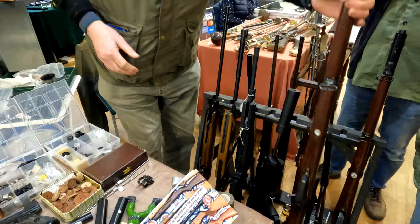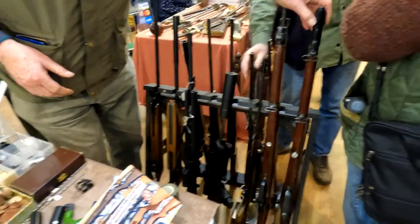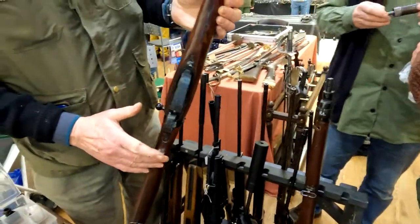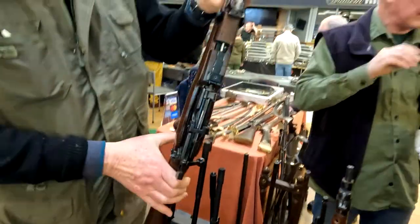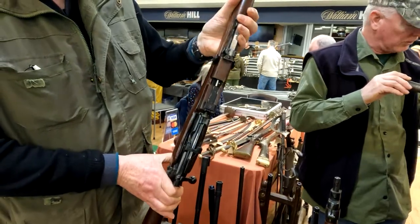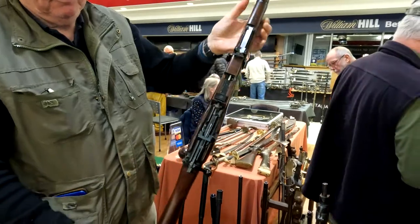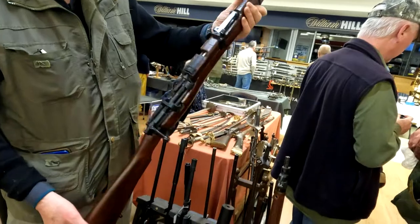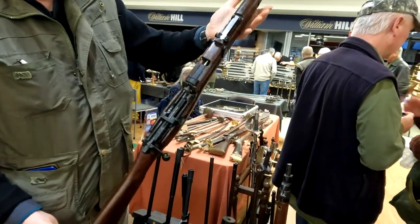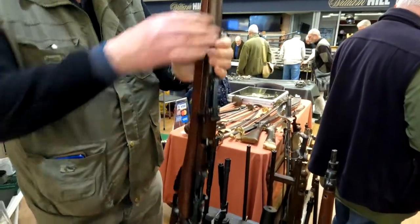There's also a Short Magazine Lee-Enfield version that the same maker built - same sort of thing. Magazine goes in there, bolt action. It's got probably some woodwork off an SMLE, a PCP air rifle mechanism, and the Enfield sights. Fantastic.